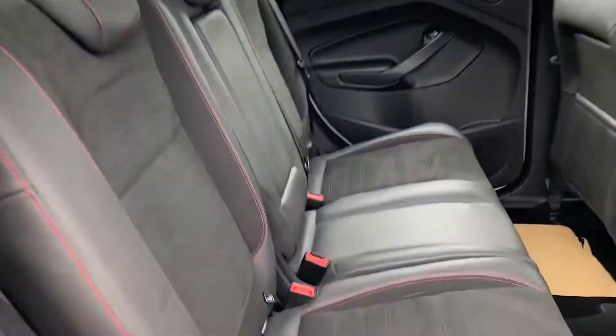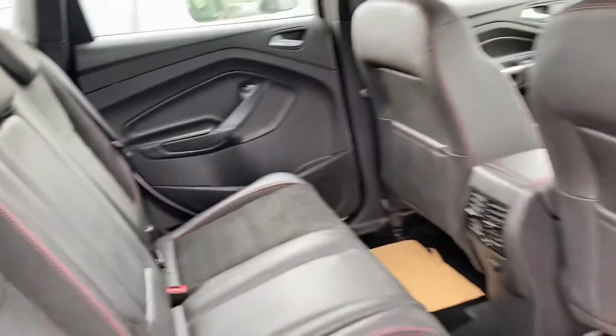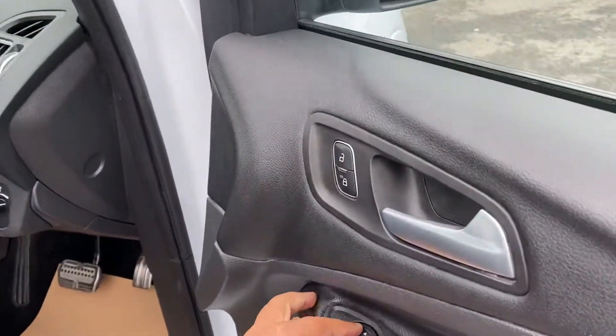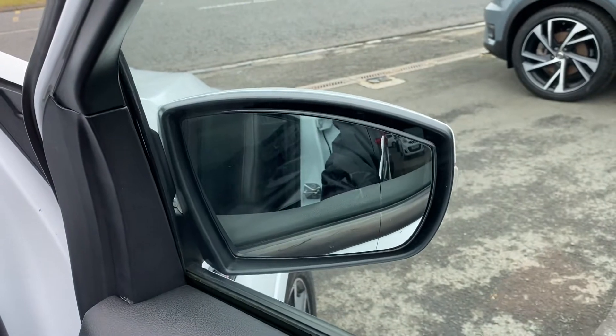You've got ISOFIX on the rear seats, it's full electric windows, and the wing mirrors do electrically fold in.